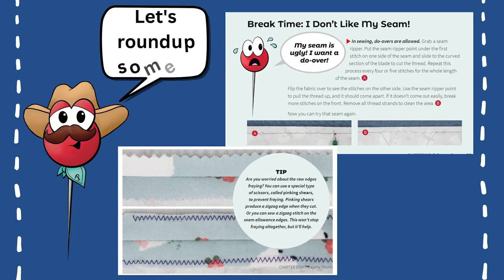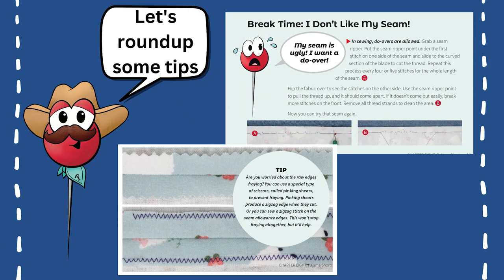Plus, in between instructions, the book mixes in handy tips like showing you how to do pin easing, what to do if your seams end up wavy, or what happens if you make a mistake and need to use your seam ripper for a do-over. While readers' first few projects may be less than perfect, that's okay because it's all part of the learning process and completing the projects makes everyone a success. This book is all about encouragement and focuses on learning more than perfection.